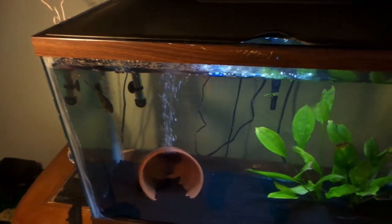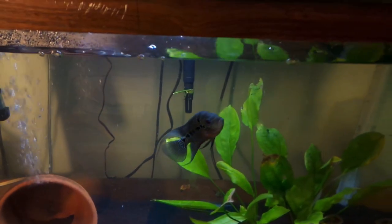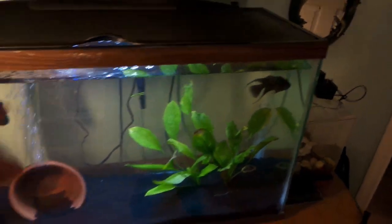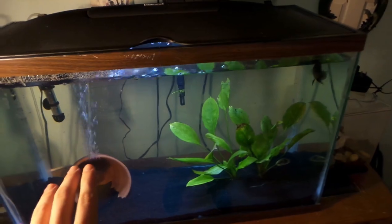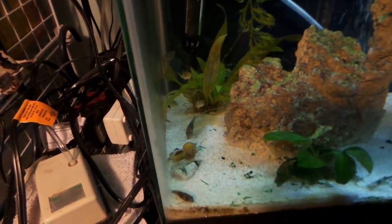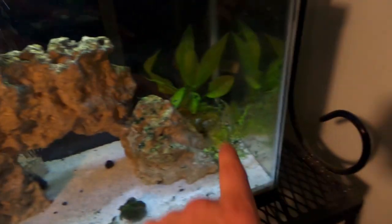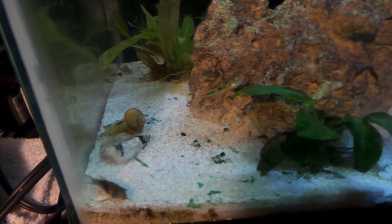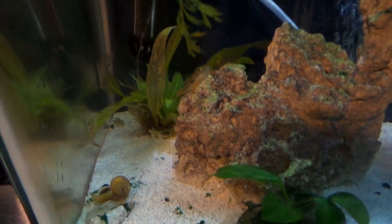He ate not too long ago so I'm not going to feed him right now. I asked you guys last video to name him, and I think I found a name — Chungas. The flowerhorn's name is Chungas. The pea puffers in this tank have been doing great as well — there are two right there and the other two are back somewhere in the tank. That big guy is by far the most personable and active one out of the four.